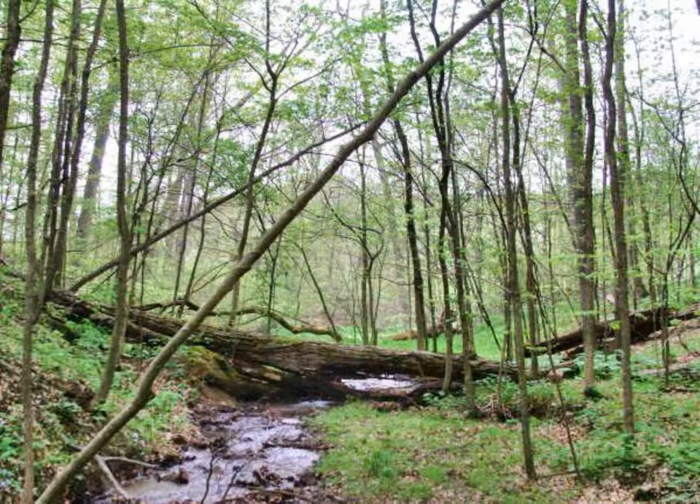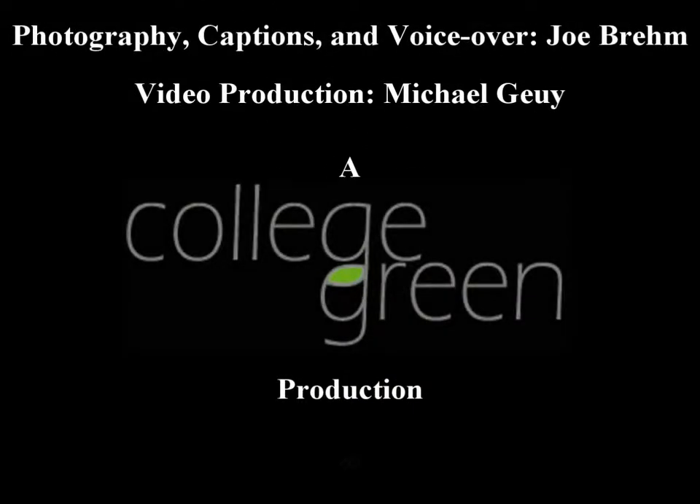These young oaks, maples, beeches, and other tree species will grow to take the place of larger trees now decaying on the forest floor. As older trees die, they leave openings in the canopy that enable younger trees to sprout up in their place.